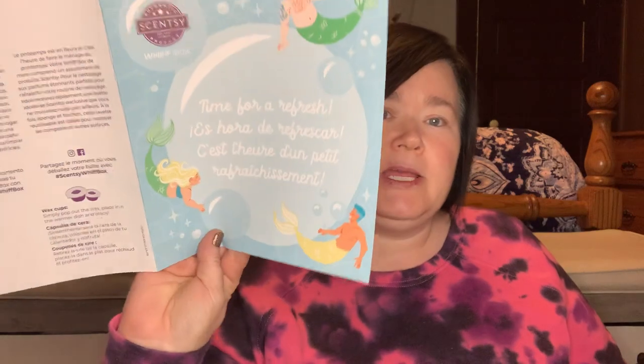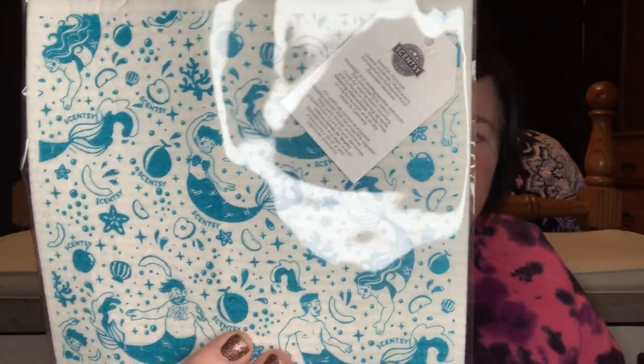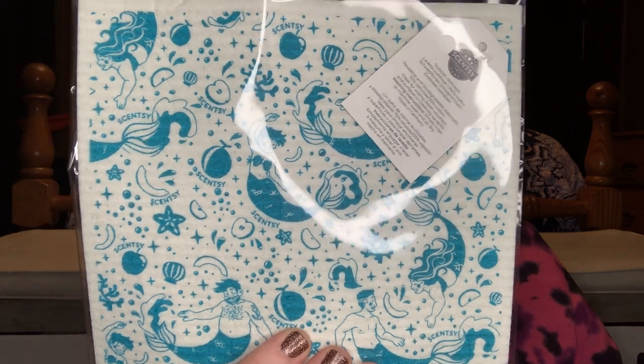This looks very aquatic. 'Time for a refresh.' 'Make a splash.' There were two nice ones in there. How cute is this — see the little mermaids on the front? This is an exclusive; it's not available on the website. This is a Scentsy dishcloth — we did receive one of these last year. It's like a Swedish dishcloth, it's reusable. Super cute, I love these mermaids.